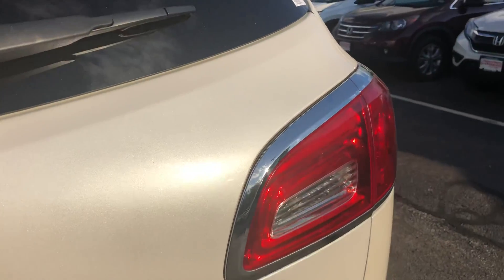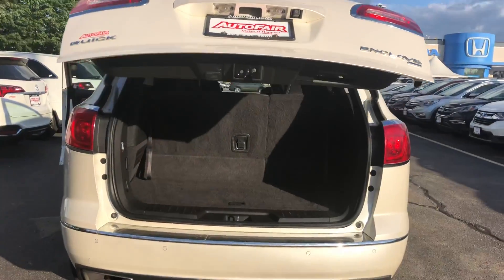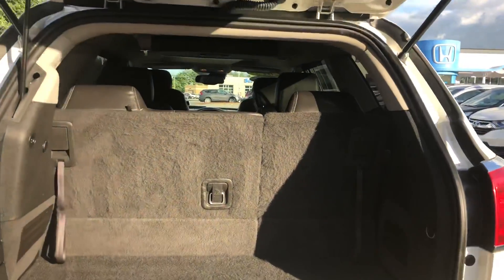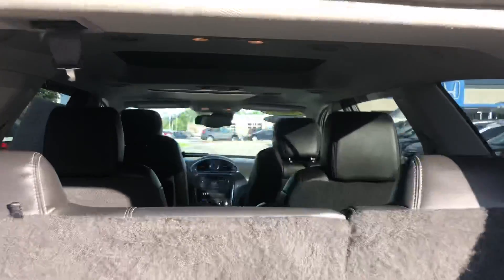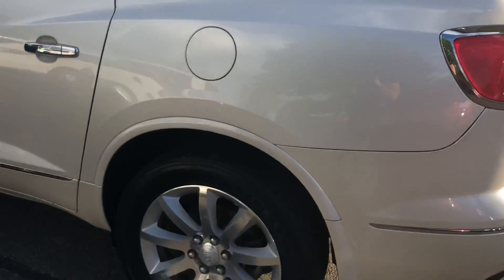As you can see, it opens electronically, which helps out a lot. Third row seating is always a plus, specifically if you have a lot of children — I can definitely relate to that. Walk right through here and you can see inside.